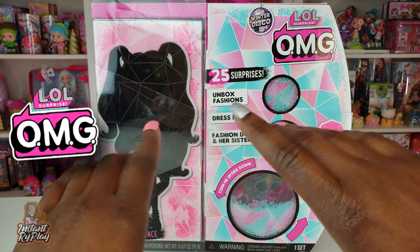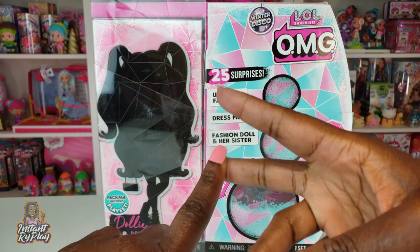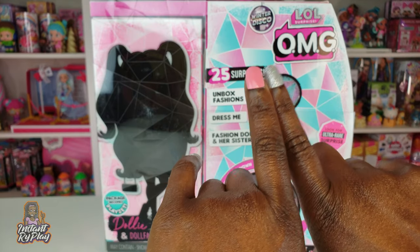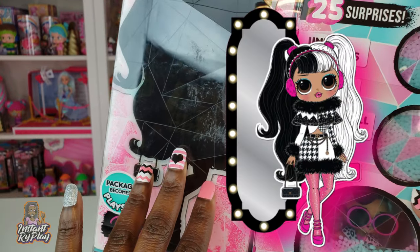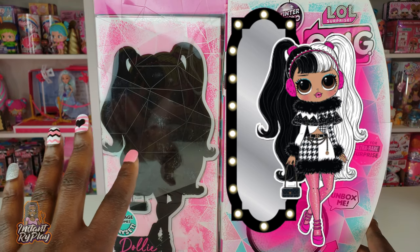Today, we are doing an unboxing of one of the new LOL Surprise OMG dolls. Previously, we unboxed Swag, Royal Bee, Lady Diva, and Theonlicious, but I am so excited because I've got the new Winter Disco OMG dolls. And today, we are going to be doing an unboxing of Dolly. I think she looks super cute. I've actually seen her online, and I can't wait to see what she looks like in person.